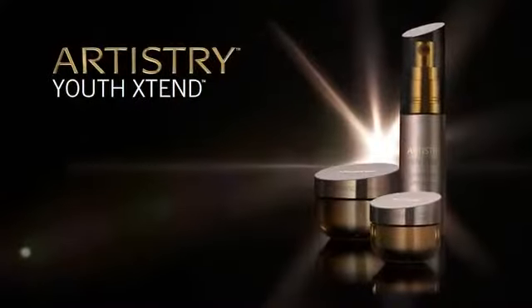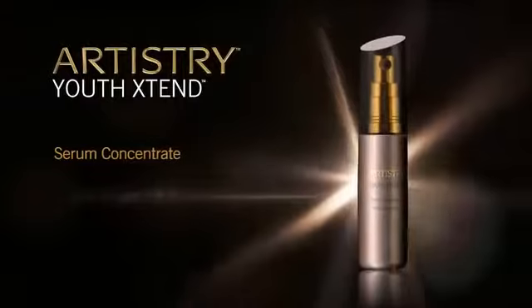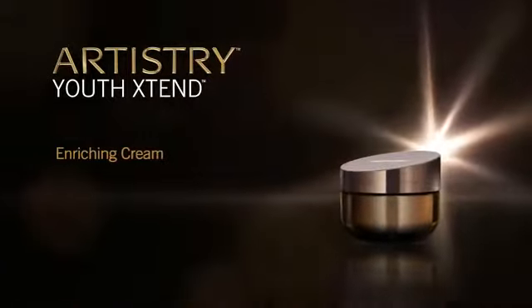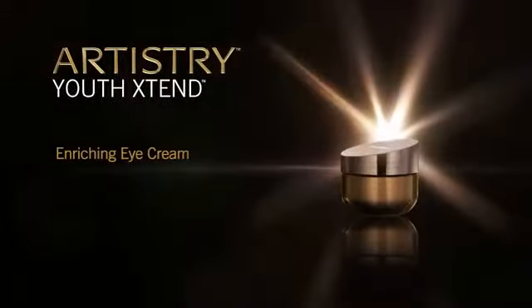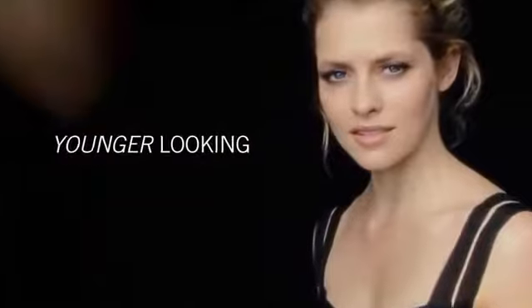Artistry Youth Xtend presents Serum Concentrate, formulated with the highest levels of LifeCert. This lightweight serum smooths the look of fine lines and wrinkles. Enriching Cream — a rich and sumptuous cream — revitalizes for a softer, younger look. Enriching Eye Cream diminishes the look of fine lines and wrinkles in the delicate eye area, for vibrant, younger looking eyes.